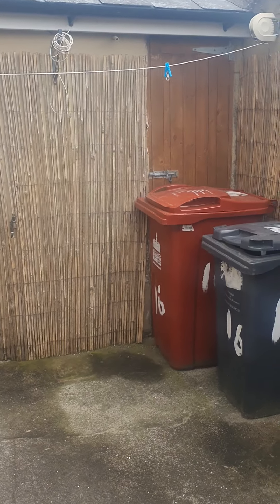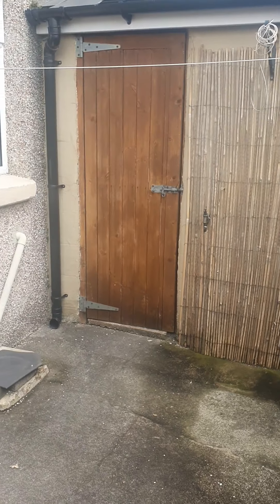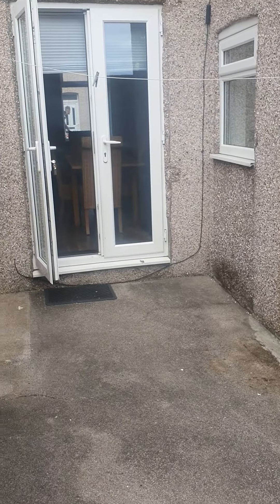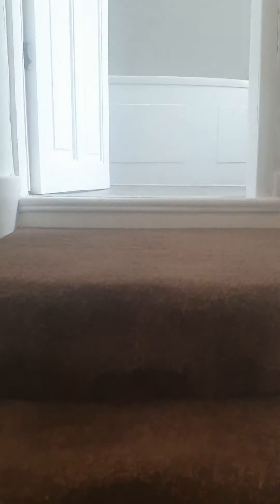You've also got a storage shed area. Coming up the stairs into the nice modern fitted bathroom, you've got a nice corner bath with a shower over the bath.